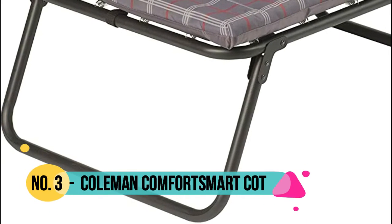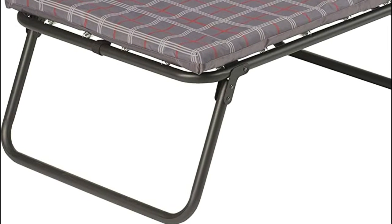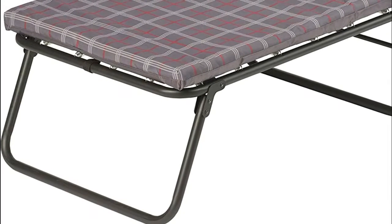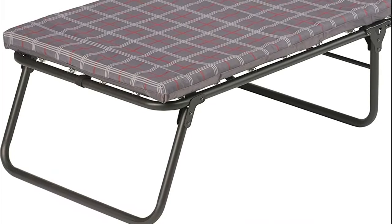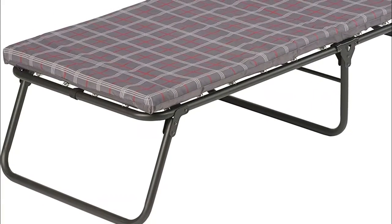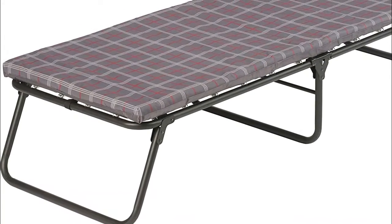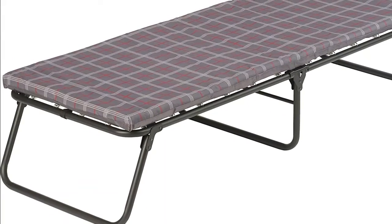Number 3: Coleman Comfort Smart Cot provides superior support with a coil suspension system and thick foam mattress. The durable steel frame can support up to 275 pounds and accommodate most people up to 5 feet 7 inches tall. Portable design fits into most car trunks when folded, with a comfortable covered foam mattress pad.